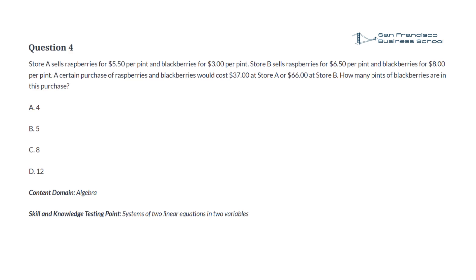Question 4. Store A sells raspberries for $5.50 per pint and blackberries for $3.00 per pint. Store B sells raspberries for $6.50 per pint and blackberries for $8.00 per pint. A certain purchase of raspberries and blackberries would cost $37 at Store A or $66 at Store B. How many pints of blackberries are in this purchase? a. 4, b. 5, c. 8, d. 12.